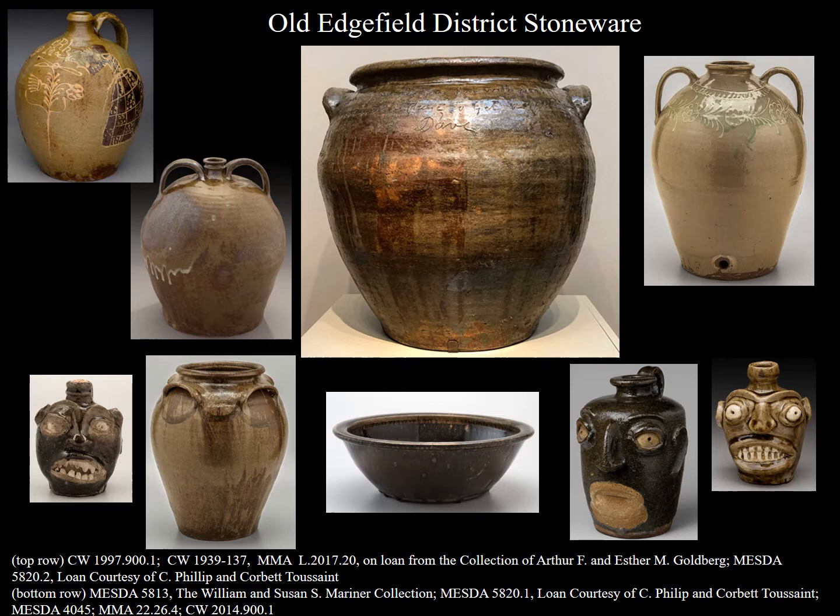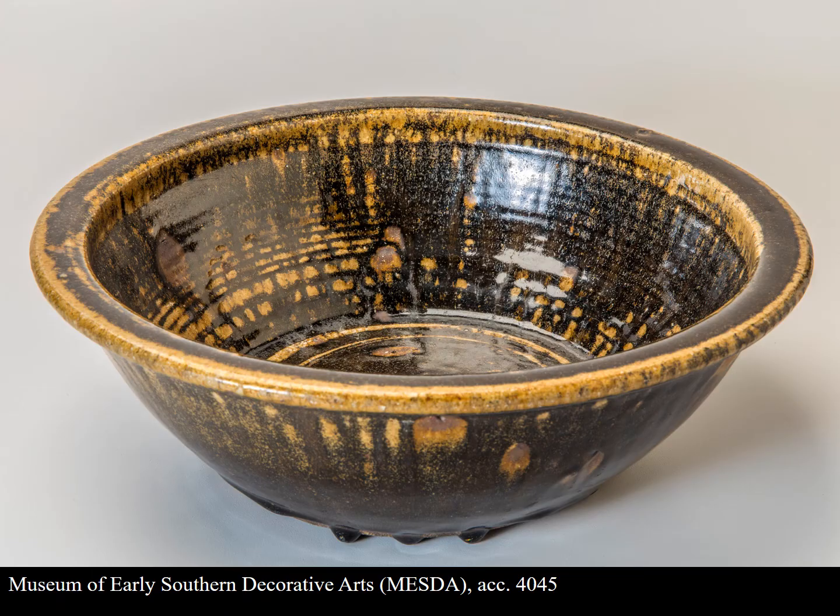I've chosen to focus this talk on a relatively simple object: a stoneware bowl in the collection of the Museum of Early Southern Decorative Arts, MESDA. The bowl is ubiquitous of the large-scale industrial pottery production that characterized 19th-century Edgefield, and for this talk, the Benjamin Franklin, or B.F., Landrum Pottery Site in particular.